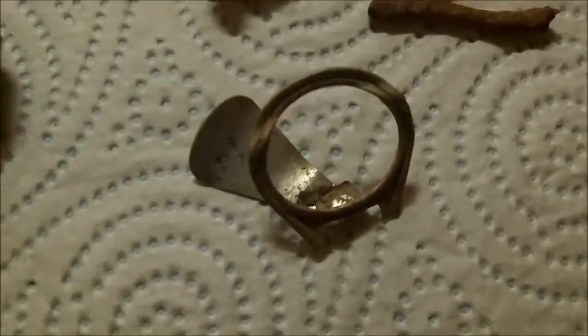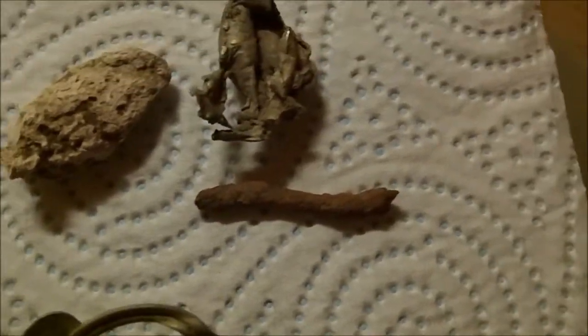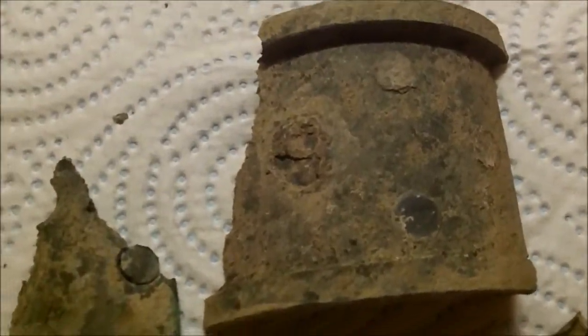Right, this is everything that I found. It was too hot again — it was forecast to be a bit cooler, but it actually was baking on the fields. So that was my rubbish. This will go in the scrap. A shotgun cartridge.